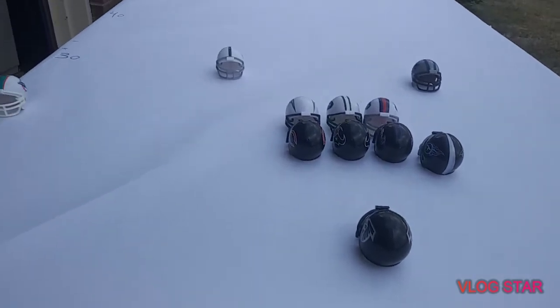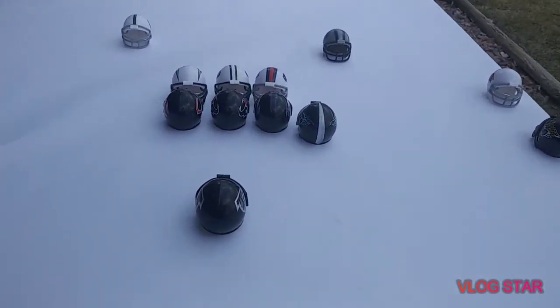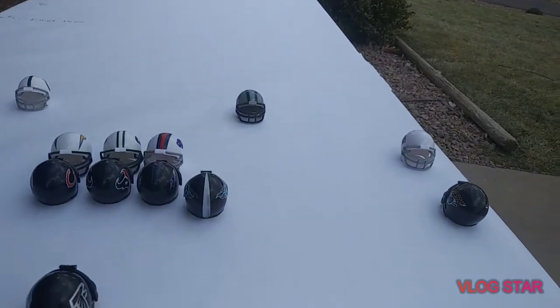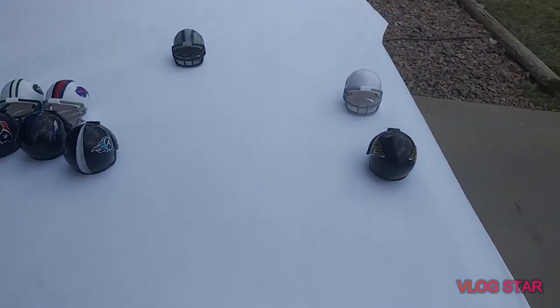There are only four downs to get down the field — no first downs. That's a different version of this game. And there's only one possession for each team per quarter. Since there's a pick six on the Carolina Panthers side, that's going to be counted as a possession. Starting the second quarter with the Falcons, they're going to try to send some receivers out.